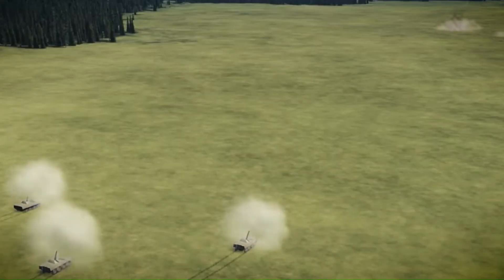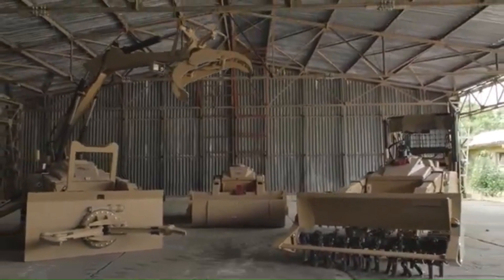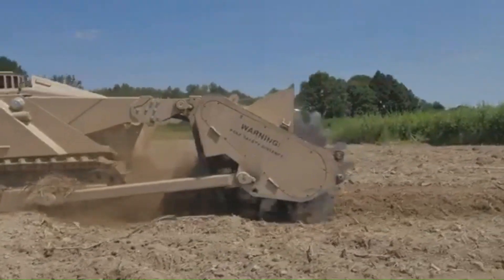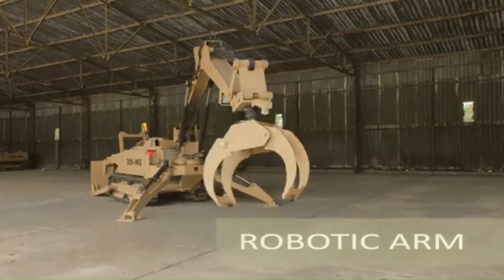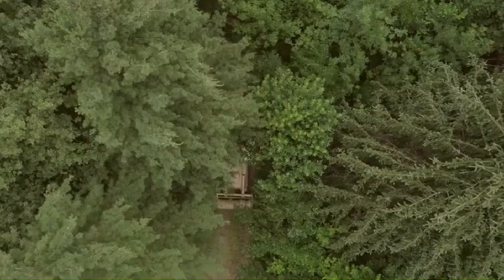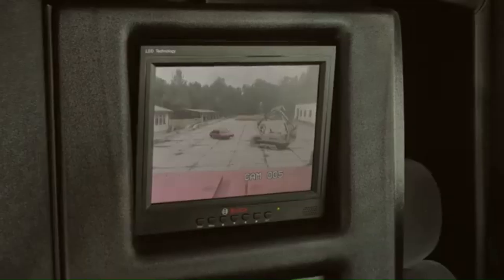The MV-4 is a remotely controlled, tracked robotic system designed for mine clearance, explosive ordnance disposal, and hazardous material handling. It is a compact, versatile, and highly maneuverable unmanned ground vehicle used in military, humanitarian, and security operations worldwide. Operated remotely using a radio or fiber-optic link, the MV-4 can effectively detonate or disable anti-personnel mines and other unexploded ordnance. Its reinforced steel armor protects it from mine blasts and shrapnel, and it can be fitted with a robotic arm for EOD tasks, a gripper for hazardous materials, and cameras for reconnaissance.